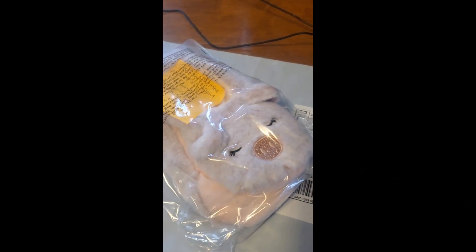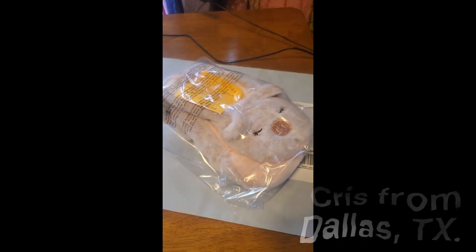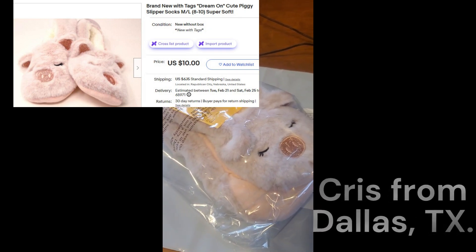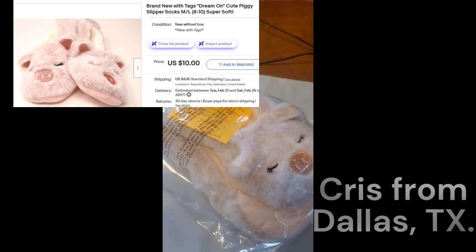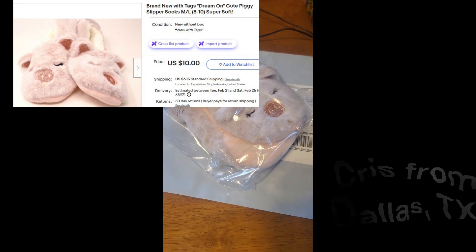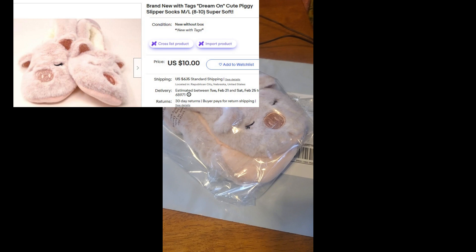I also got another set of these little piggy sock slippers going to Chris in Dallas, Texas. I think they paid $10 and I picked them up for $2 at a local bin thrift store in Holdrege. Later in the week I'll be showing you guys some of that footage.